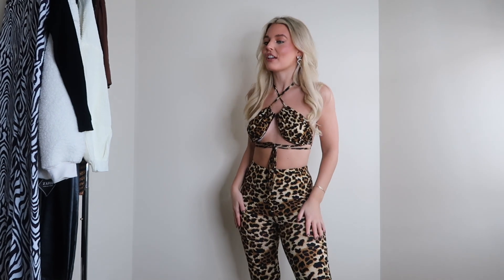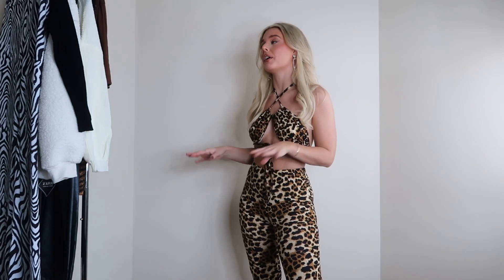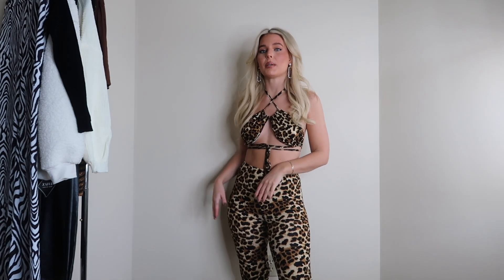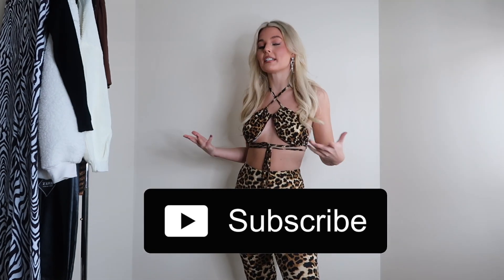I want to thank you for sticking with me and watching me try on these really cute items from Zoffel. I've never tried this brand before and I am so impressed — I think every piece was just spot-on for me. I'll leave all of my sizes in the description box below so you can get a better idea when browsing their site. Follow me on Instagram so you don't miss me styling these items. If you enjoyed this try-on haul, please give this video a thumbs up, subscribe, and I hope you're having an amazing day!